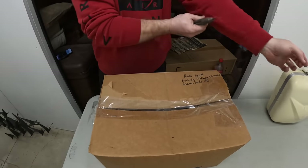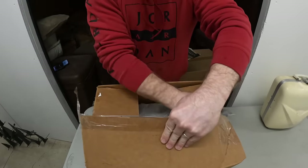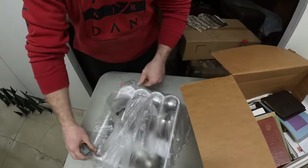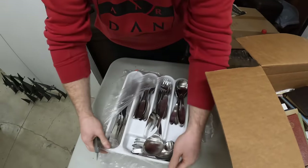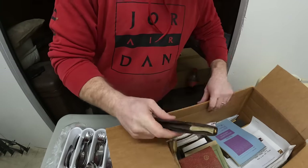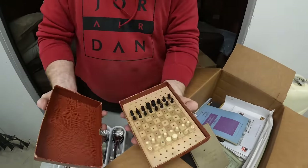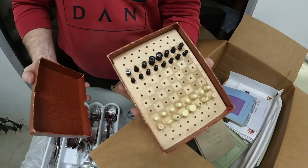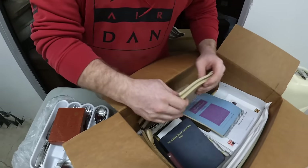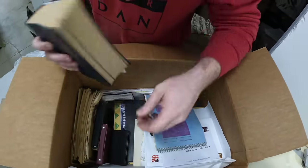That's everyday flatware. Our forks are always missing, so we got flatware — that's a nice set. It says address books. Oh, that is cute, that is really cool. These are all dress books.